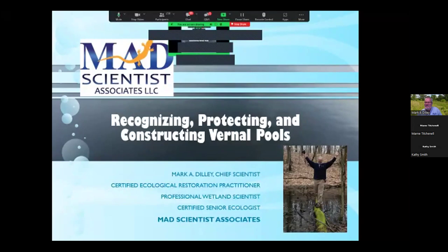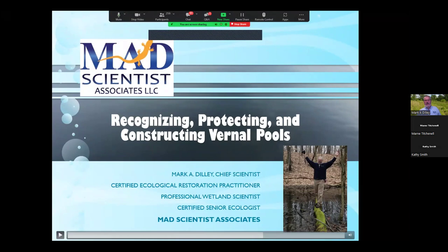Learn something new today, and hopefully everybody else on the webinar will learn something new. Thank you for the invitation. We're going to be talking about recognizing, protecting, and constructing vernal pools. These are habitats that are kind of near and dear to my heart. They're just fascinating ecosystems.